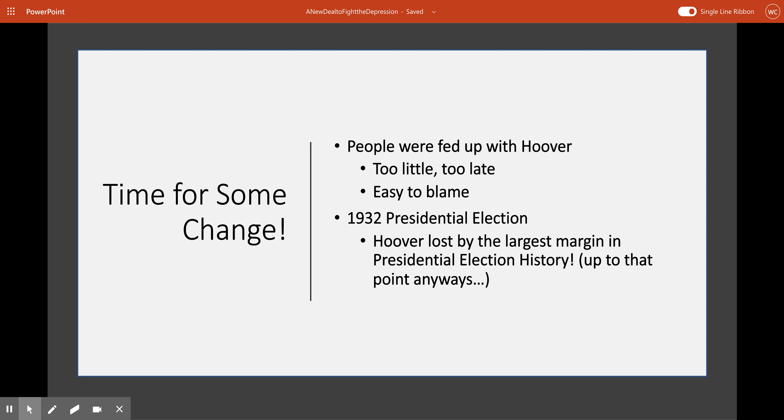Hoover was also a really easy target to blame. The president is a very centralized figurehead. People were upset and they were fed up with Hoover, so he was an easy target. Enter the 1932 presidential election, and Hoover gets his butt stomped. Hoover lost this election by, at the time, the largest margin in presidential election history.